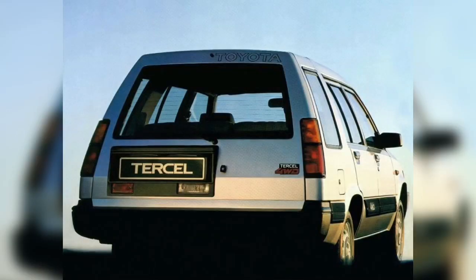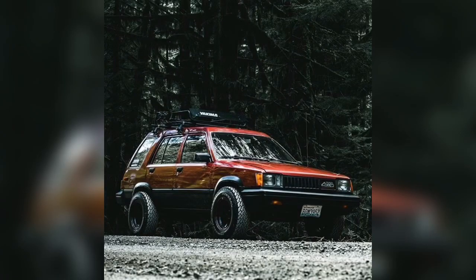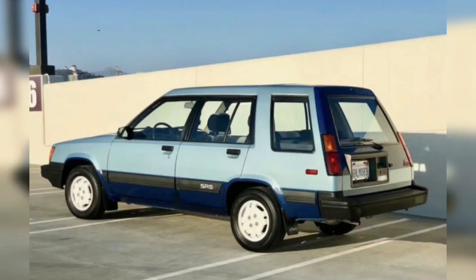Hello, hope you all are doing well. I'm going to talk about the Toyota Tracer 4WD. The car manufacturer is Toyota, the car has 4-5 doors.